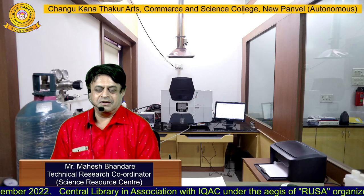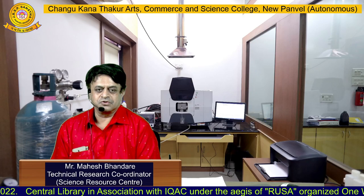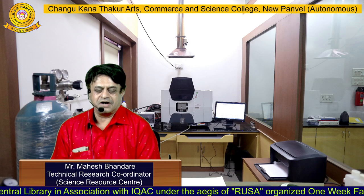Hello, this is Mahesh Mandaray, working as a technical research coordinator at the Science Resource Center at CKD College.